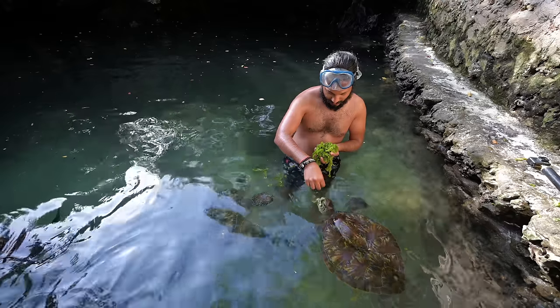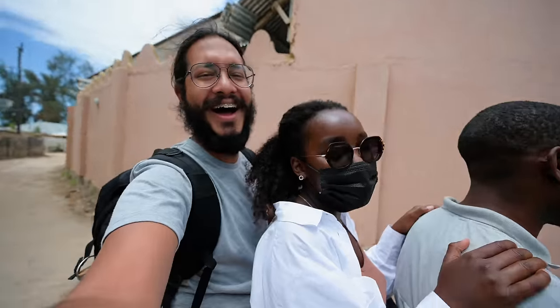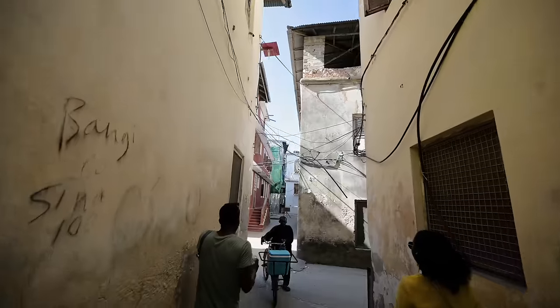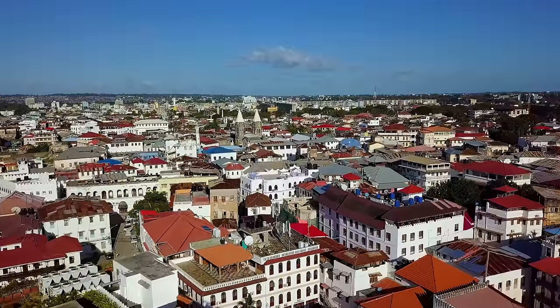What's up guys and welcome back to a brand new travel destination. We got to spend the last two weeks in Tanzania's popular gem Zanzibar exploring the beautiful highlights, but in this video I want to share with you our first couple of days which were spent in the history-filled Stone Town. So if you're planning your trip to Zanzibar, this will be a great starting guide for you — put on those history caps and let's get started.